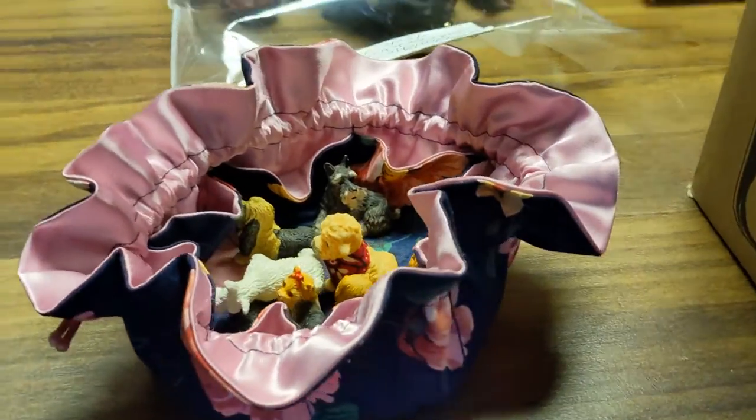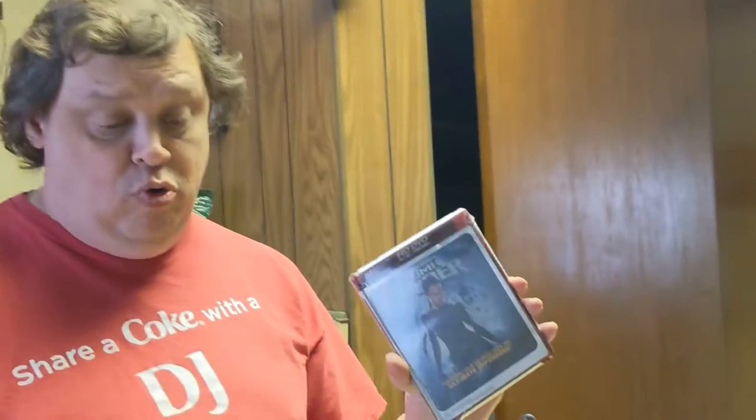We also got some HD DVDs, and some of them are even sealed. We've got We Were Soldiers, Terminator — three sealed copies, and they even say 'security device enclosed,' meaning they've never been used. We got The Avengers: Age of Ultron, Troy, the U2 concert film Rattle and Hum, Tomb Raider, and Sky Captain and the World of Tomorrow. Just a really great set of movies.